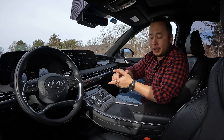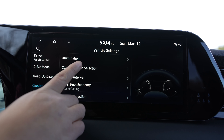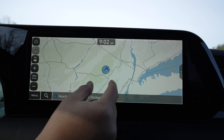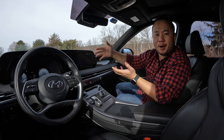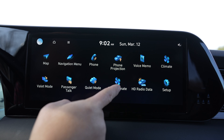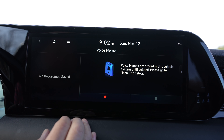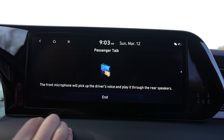Now let's move on to the technology. In this Calligraphy trim you get this 12.3-inch infotainment display. This screen works pretty well and it has a very clean and straightforward design. There's built-in navigation and in the home screen you get this faint display of your navigation so it sort of looks like wallpaper art. There's plenty of built-in features including a built-in Wi-Fi hotspot, a voice memo feature so you can record anything, and there's also a passenger talk feature that amplifies the driver's voice so you can talk to your second and third row passengers a bit easier.